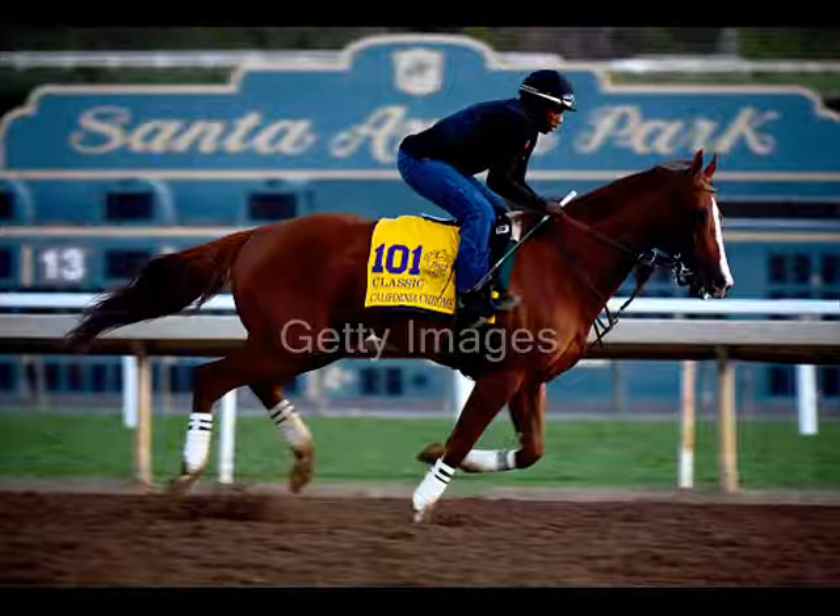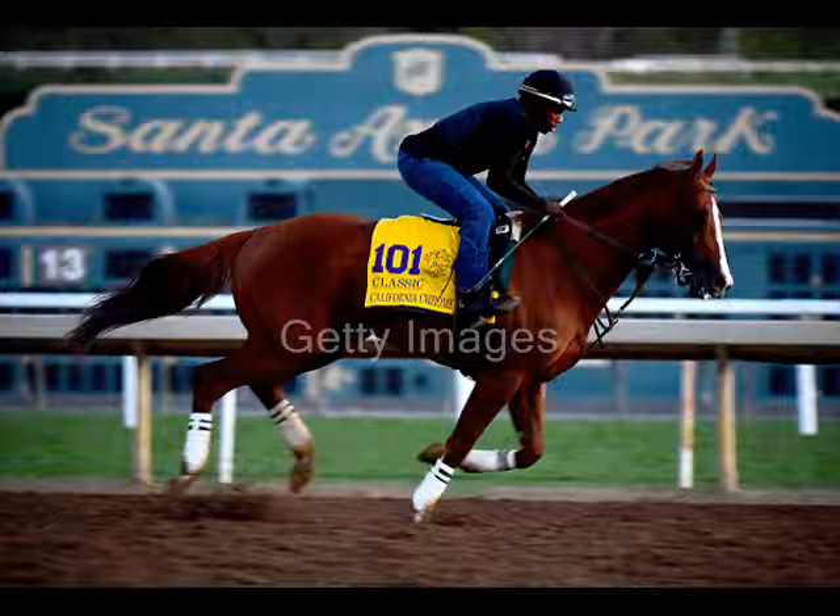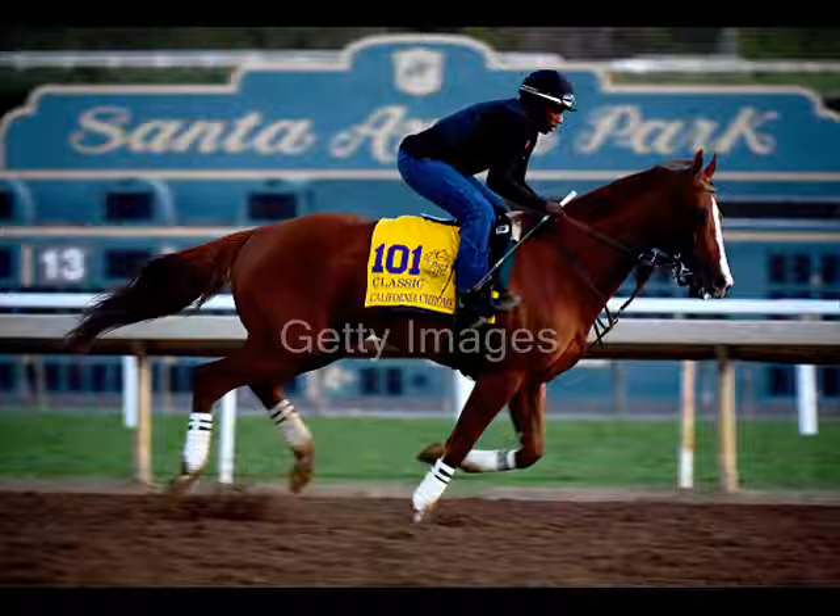Do you feel like these are your two favorites going into the three-year-old year, maybe the Kentucky Derby? Well, at this point they are. They're the most accomplished colts that we have at the moment — hopefully there are some others in the pipeline that are starting to come around, but at this stage these two have shown us the most.